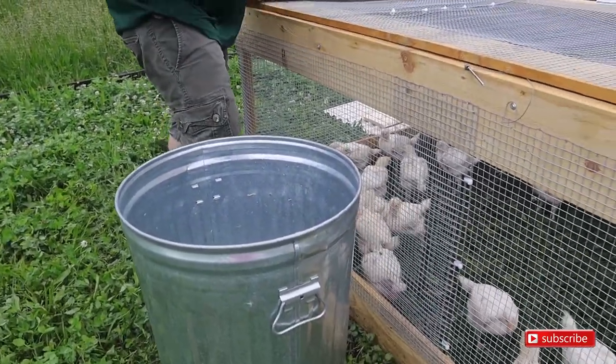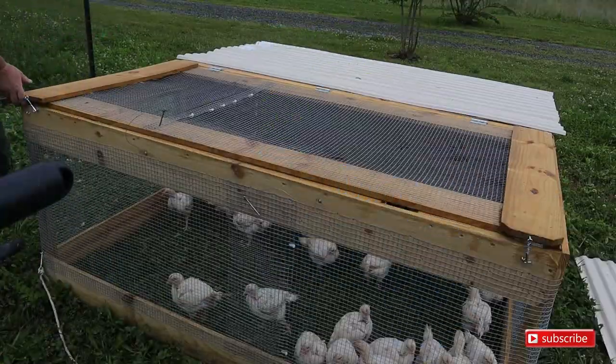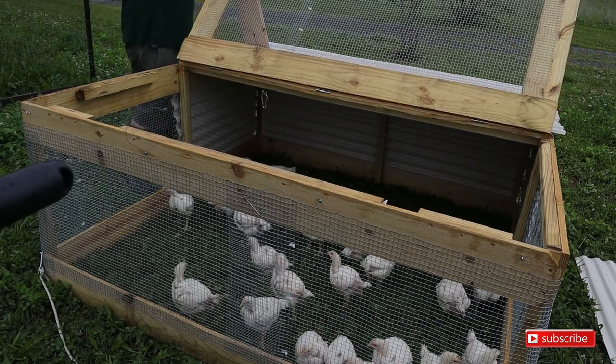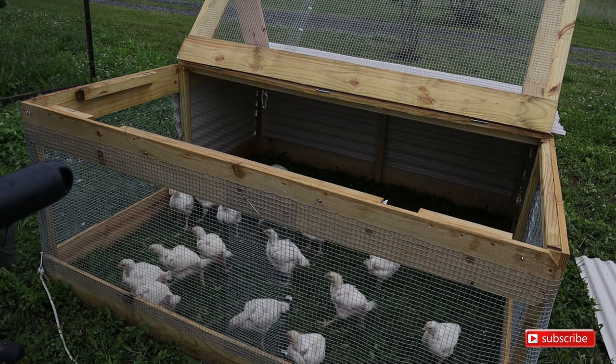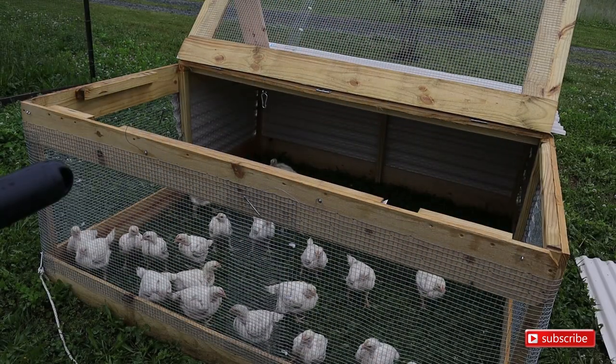They are used to the grass because we've been transitioning them, and we also kept the heat lamp off for the past two nights to get them used to cooler temps. We're gonna cut these pieces off since we're not using them as a locking mechanism. Now it's time to give them their water — I added some apple cider vinegar to it when I give them their feed.